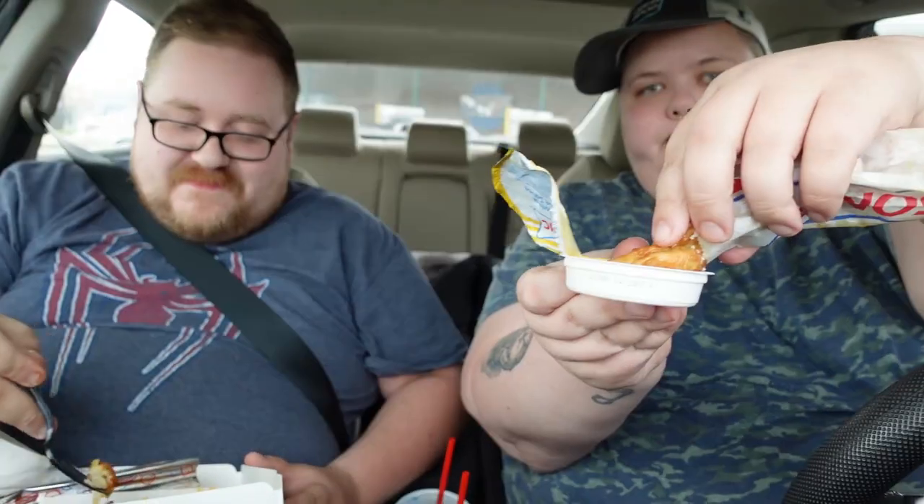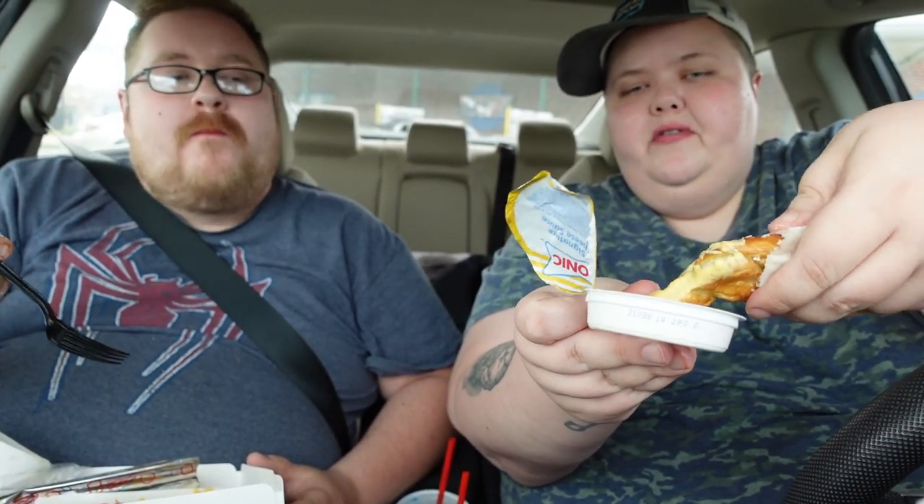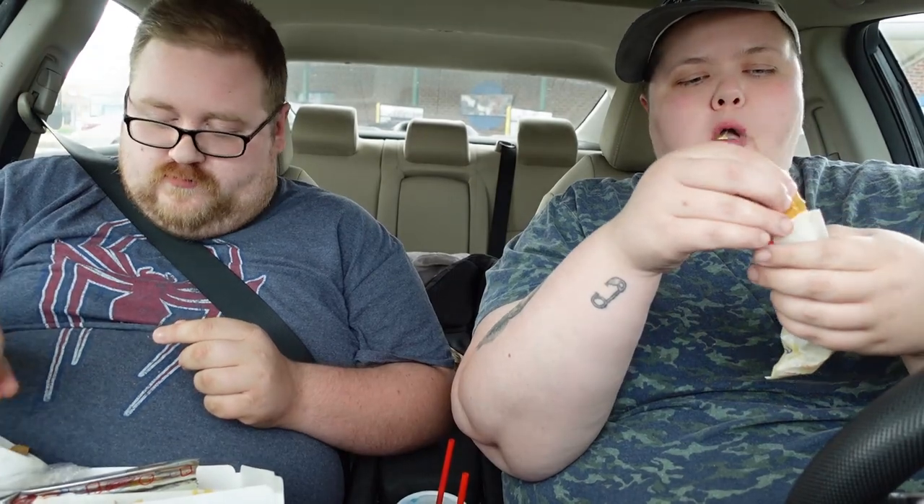Mmm, really good. Yeah, I feel like their chili here is really good. It is really good. These are awesome, oh man. So we're just gonna feast it up — we're both really hungry. It's afternoon and we've been up since the morning doing actual adult stuff.